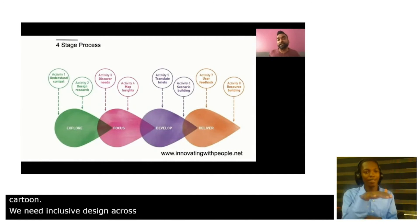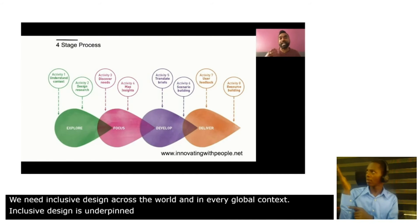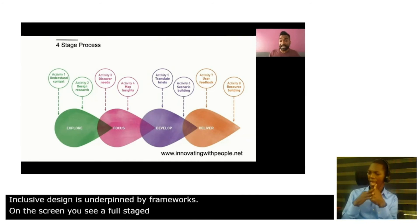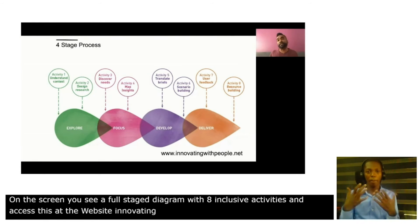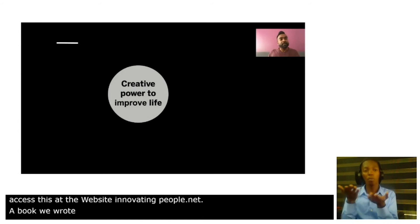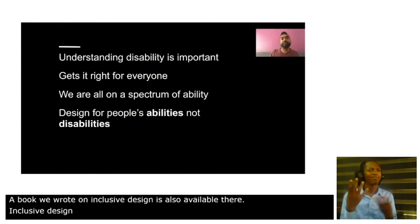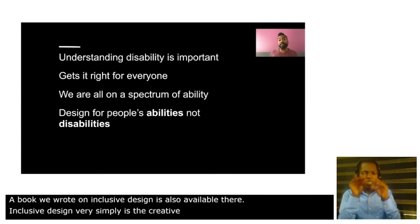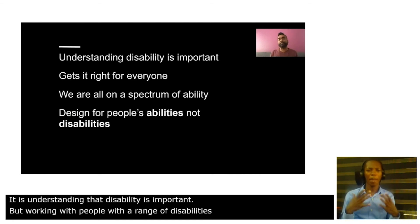Inclusive design is underpinned by frameworks. On screen you see a four-stage diagram with eight inclusive design activities. You can access this at the website innovatingwithpeople.net, where a book that we wrote on inclusive design is also available. Inclusive design very simply is the creative power to improve life. It's understanding that disability is important, but working with people with a range of disabilities gets it right for everyone else.